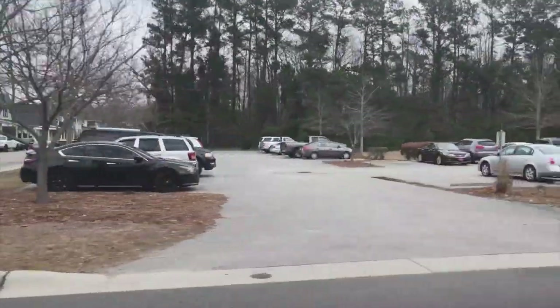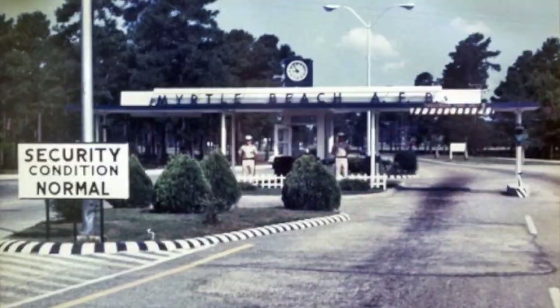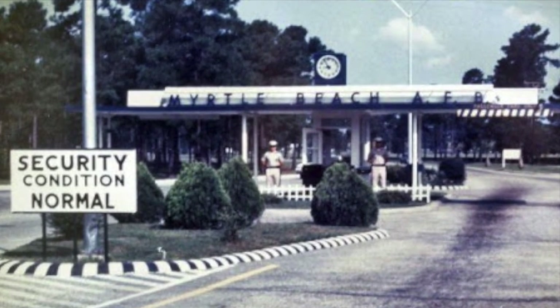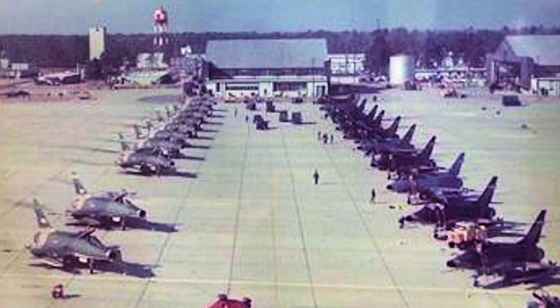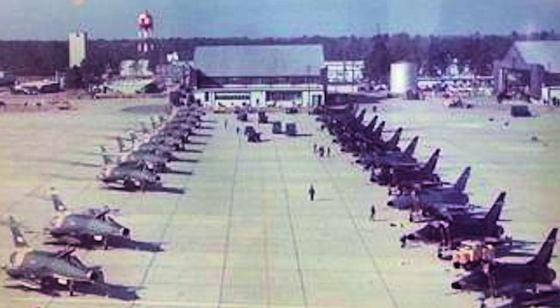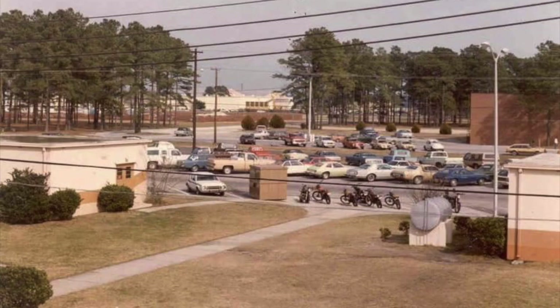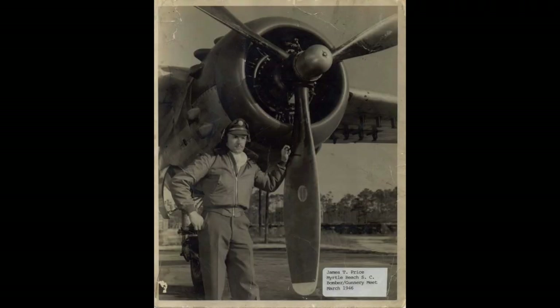That history goes back all the way to 1939 when the Harrelson Municipal Airport first opened in Myrtle Beach. In the 1950s, the Air Force took over the runway and many of the old buildings the original airport utilized. The first unit on base was in 1955 — an aircraft control and warning squadron — and throughout the decades this base deployed units and participated in several military exercises: the Cold War, the Berlin Crisis, the Cuban Missile Crisis, and Desert Storm.